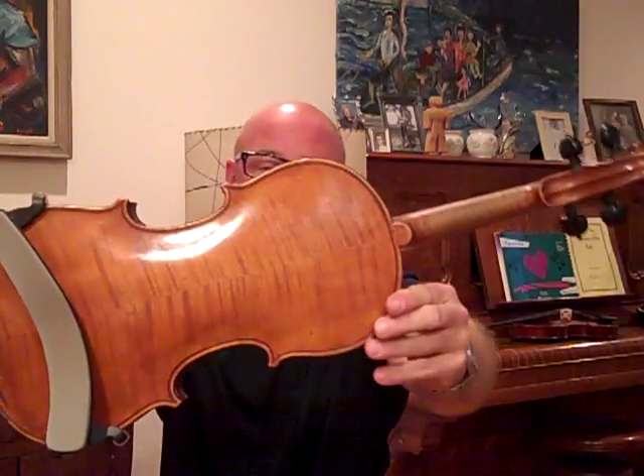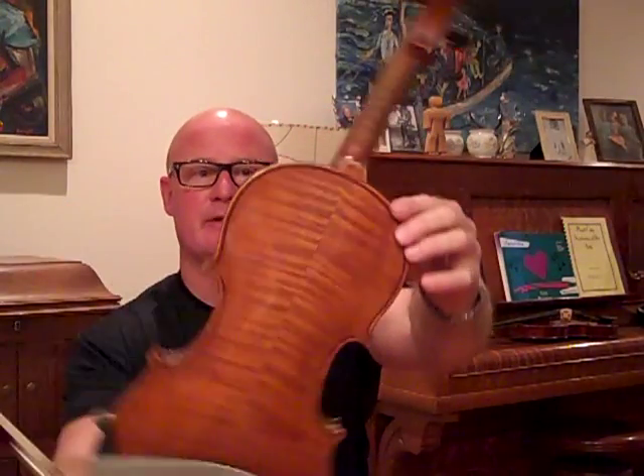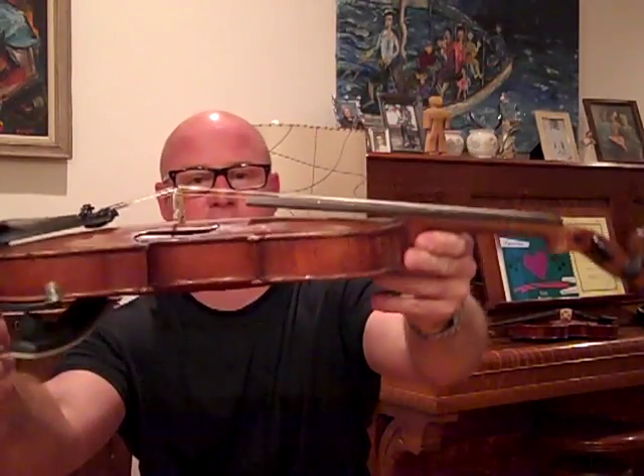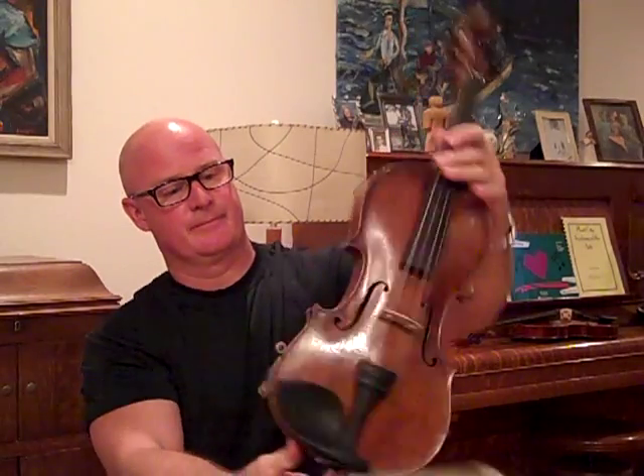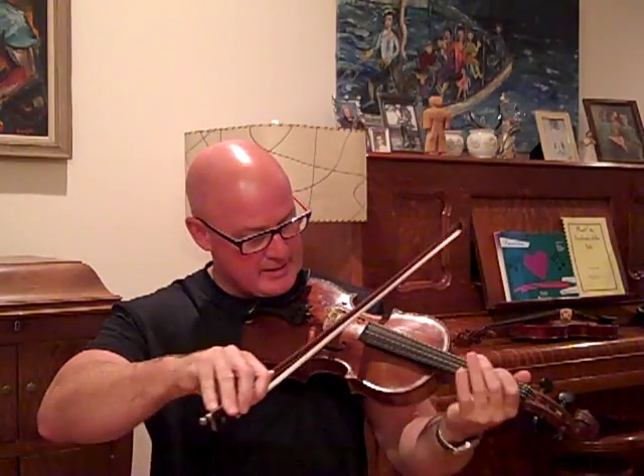Look at that beautiful back and button. Look at that wood on here. Nice fiddle. It's well made.